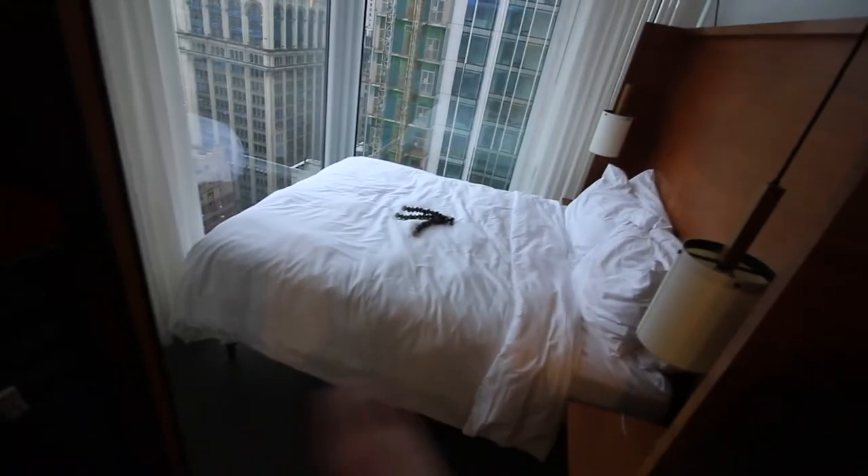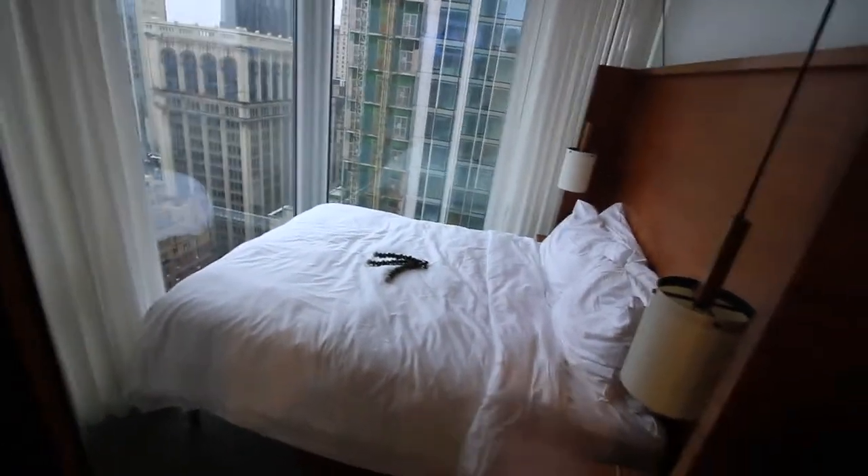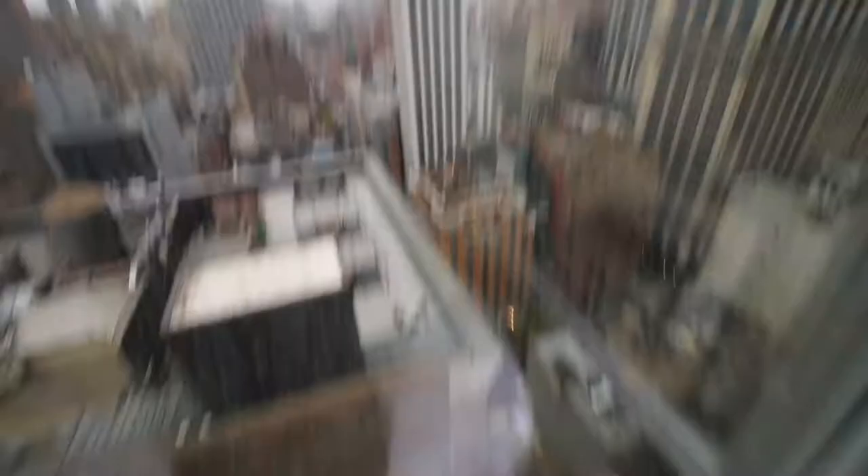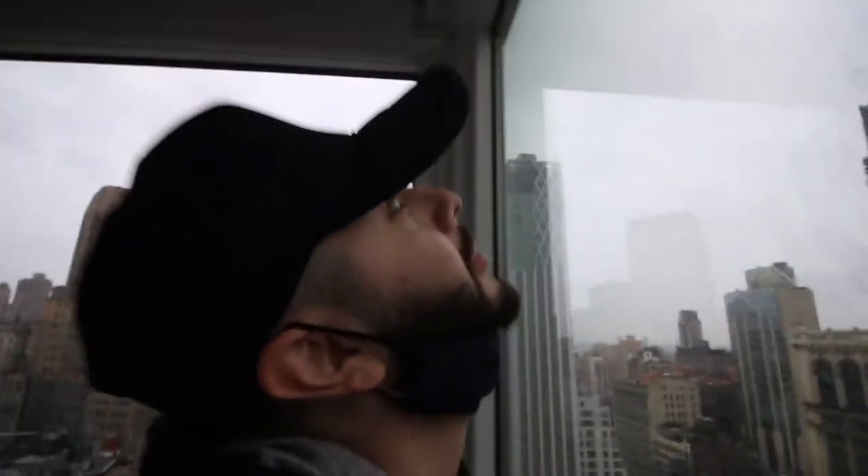This is the sleeping area. We got our bed right here — this is a queen size bed. Then we got our TV, and then we got the best part. I wish my view was facing towards the Empire State Building. I don't see the Empire State Building on my trip — or wait, is that it? No, that's not it. But there are some rooms here that have it.